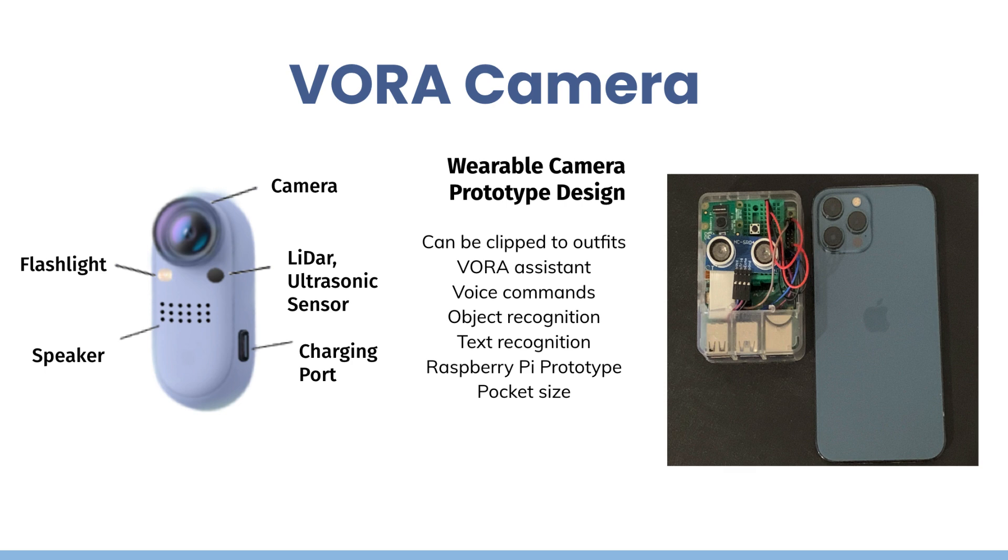The VORA camera is our second product. By integrating AI object and text recognition algorithms with a microcontroller, VORA cameras can inform users of printed text and real objects in their surroundings through audio and also provide warnings of approaching obstacles. Users of VORA camera can keep updating the software and add new features without purchasing a new device. Let's take a look.